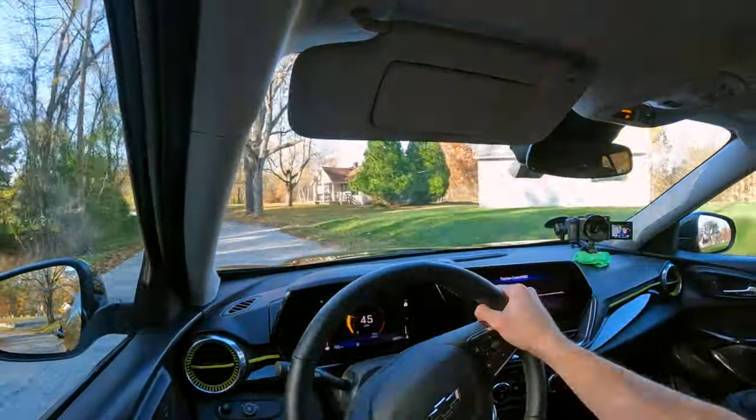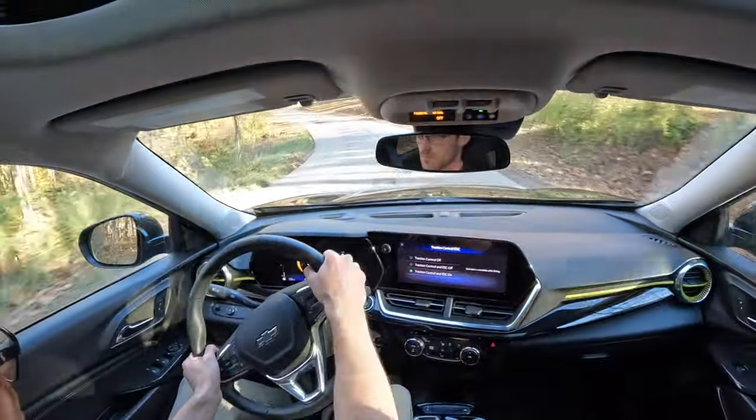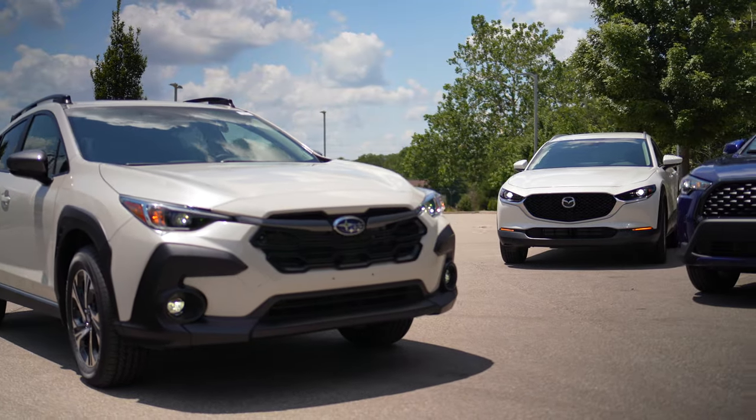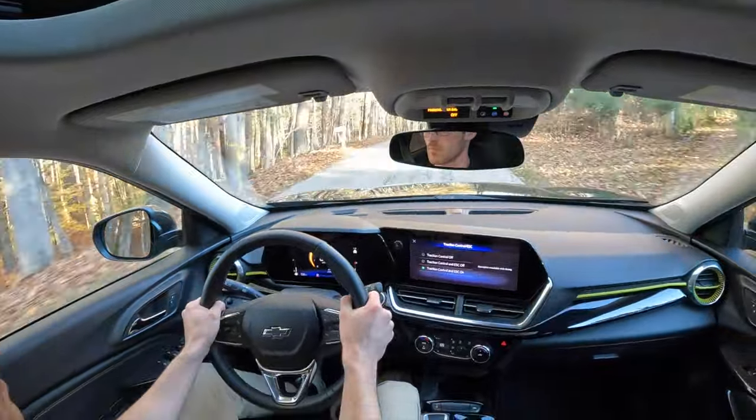The Trax can change direction without too much drama. While this makes it athletic as a cheap subcompact, many of its subcompact crossover rivals are more confident. The Mazda, Honda, and redesigned Crosstrek are more engaging too.